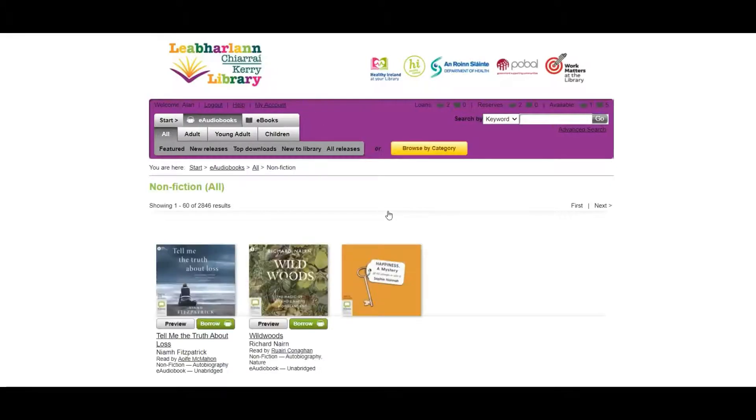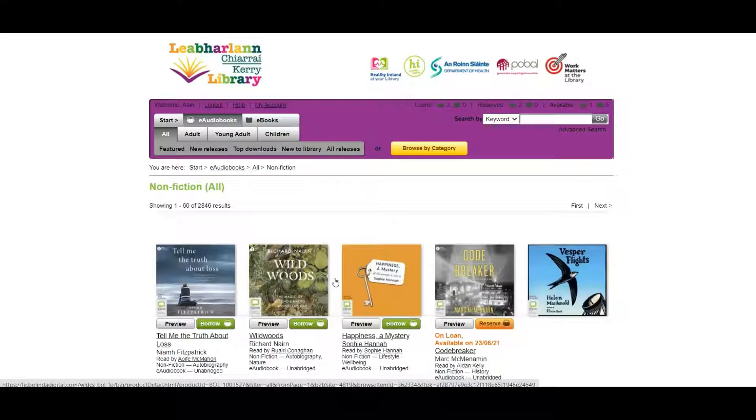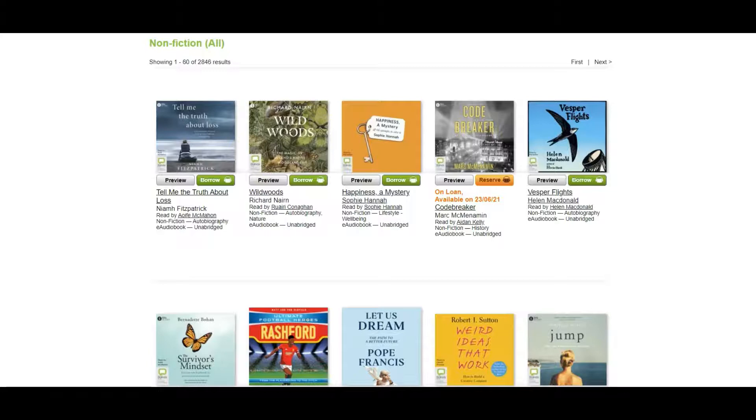This will open the page where we have all the audiobooks in the nonfiction category, and we can scroll downwards to see the titles. Here for example you can preview the title to see if you enjoy the narrator's voice. You can also see that some titles are already on loan. In that situation, if you're interested in that title, you can reserve it, and once the person has returned the book you will receive an email saying it's your turn to download and enjoy it.